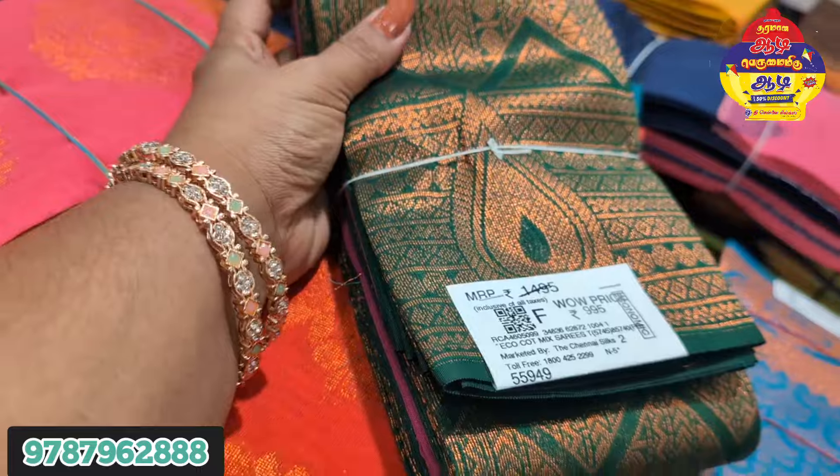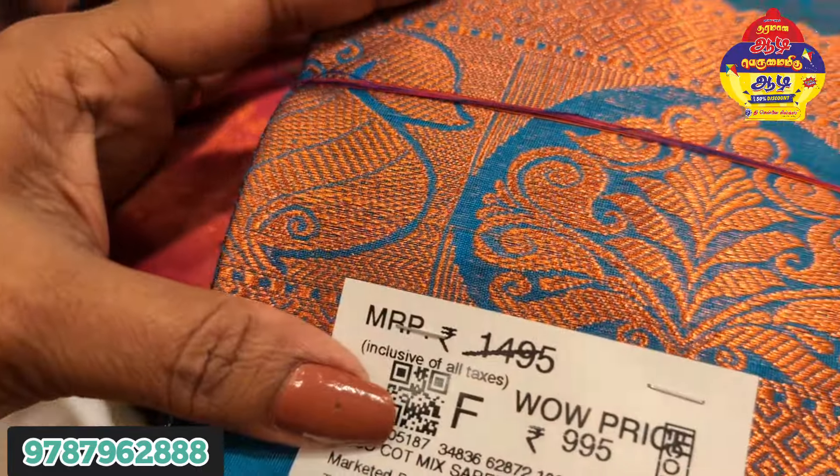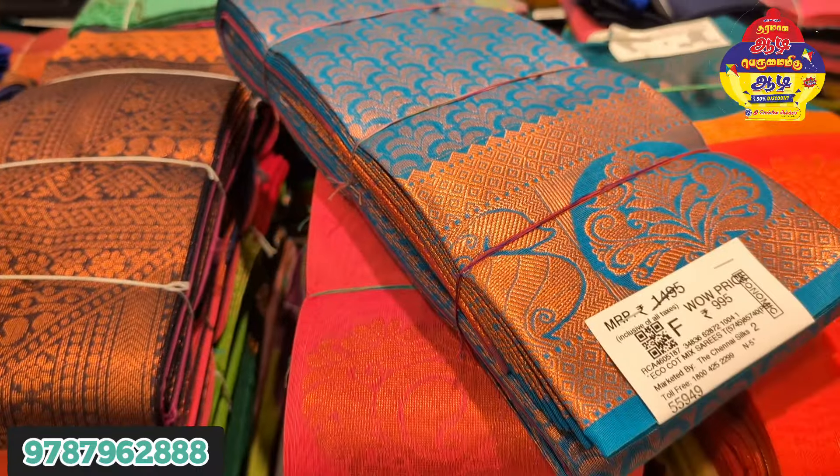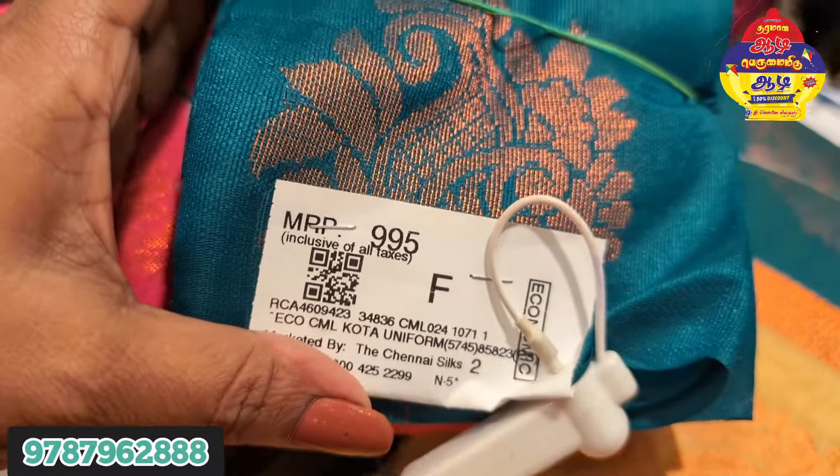Next, this is the wow price at $1,495 and $9.95. Look at the color. This is the Lamin $9.95 collection. You can use the Lamin $9.95 collection.